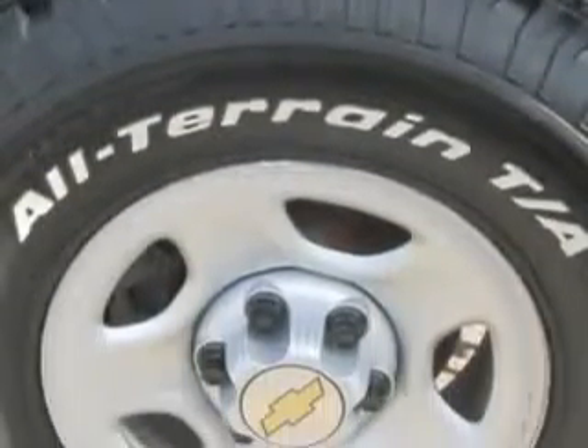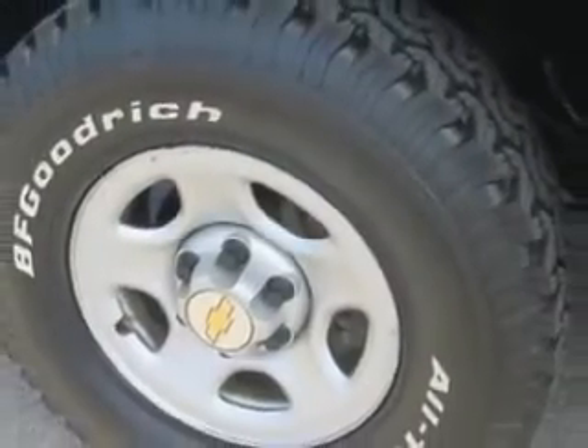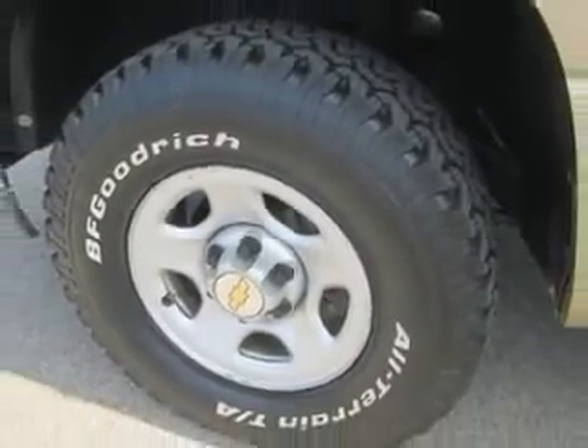Get where you need to go, enjoy the drive, and have peace of mind in this 2004 Chevrolet Silverado 1500. See us at Patriot Chevy Buick GMC today.